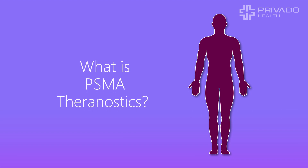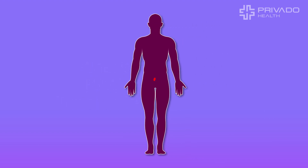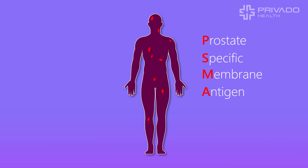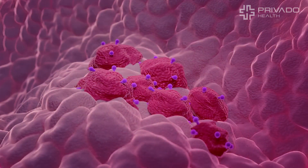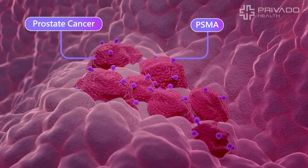What is Theranostics? When prostate cancer has spread throughout the body and can't be removed with surgery, there is a new treatment available that leverages a unique marker called prostate-specific membrane antigen, or PSMA. PSMA is a biomarker found only on the surface of these specific cancer cells.